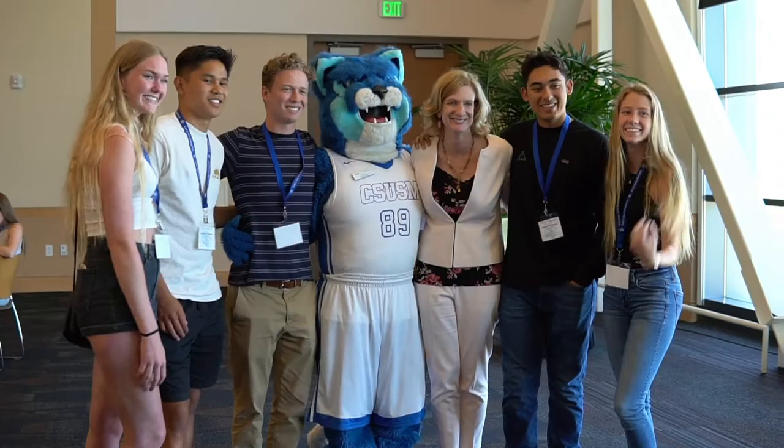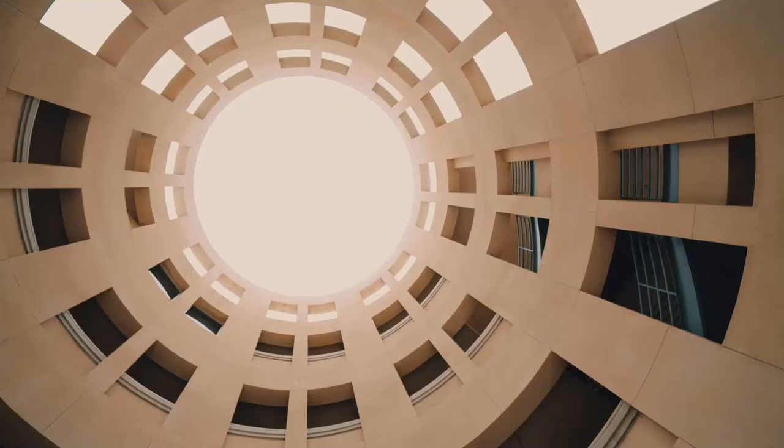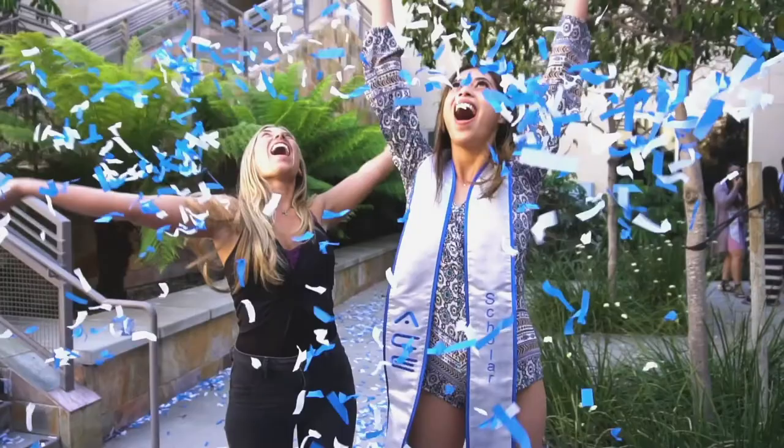...it's where you'll find some great resources for students, including the Career Center, Disability Support Services, and Cougar Central, which is a one-stop shop for admissions, enrollment, financial aid, and cashier services. Craven Hall is also home to many of our specialized programs, from former foster youth to first generation college students, and much more.